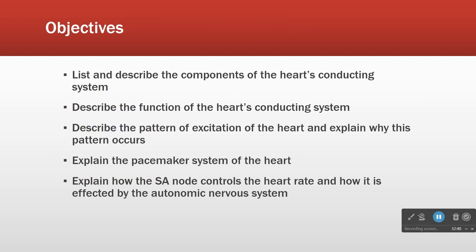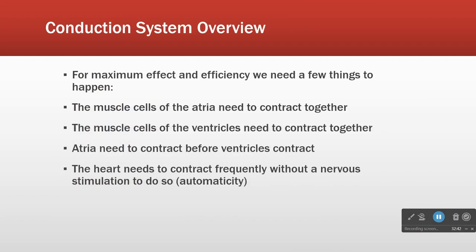We have our list of objectives - that's what we're going to talk about over today and tomorrow. So, conduction system. I'm a logical thinker and a process thinker, so I kind of like to give you the biggest picture possible first. The conduction system is a set of specialized cells found in the musculature of the heart that evolved to conduct action potentials.